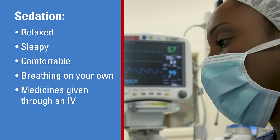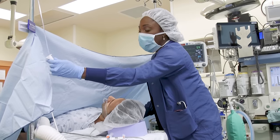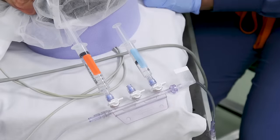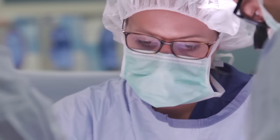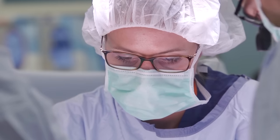Medicines for sedation are given through an IV. While you are under sedation, an anesthesia provider is present at all times to monitor your well-being and to adjust the level of sedation as needed. In addition to the sedation, your surgeon will often place a local anesthetic or numbing medicine near the location of your surgery.